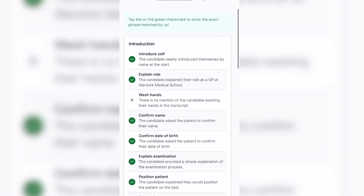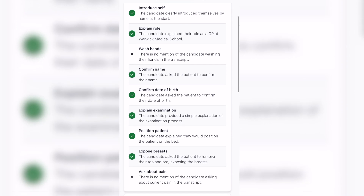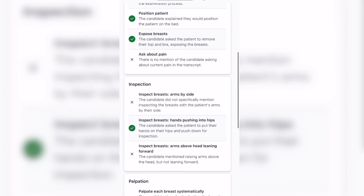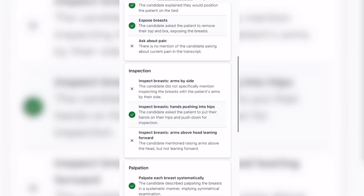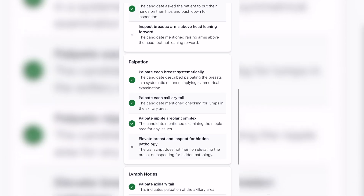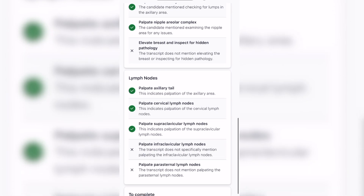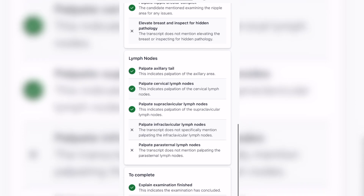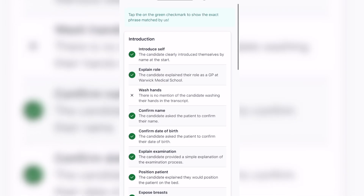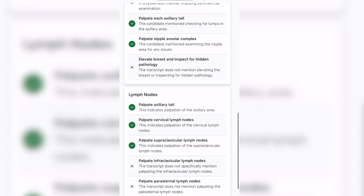So here's the feedback from the screen. We've got: introduce self, explain role, wash hands — although I did highlight that. Confirm name and date of birth, did explain the examination position, ask about pain — fair point. Inspect arms side by side — I had the patient sit there before they push onto the hips, so similar thing. Arms above the head, which we did, although not leaning forward. Palpate the breast systematically — auxiliary, tail area, lid complex, didn't elevate for hidden pathology, which is fine. We did cover the lymph nodes, particularly the infraclavicular, although not the parasternal lymph nodes. And as we've mentioned, we did wash hands. So ultimately, it's not a perfect score, but I think it's reasonable to start off with.